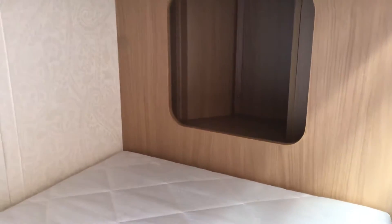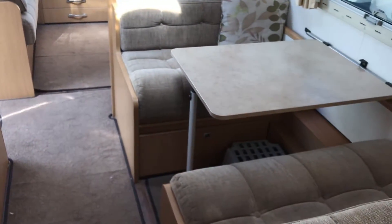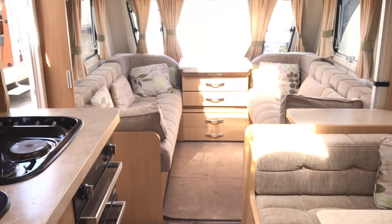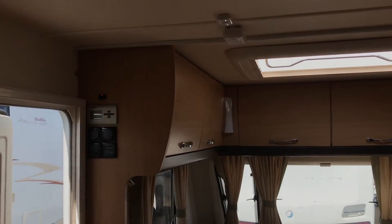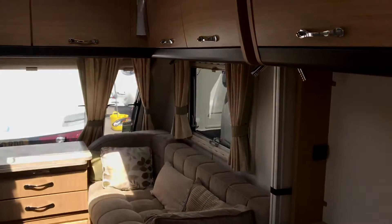A little storage compartment just there, and just in there as well at the foot of the two bunk beds. Moving down the caravan again, we can see we've got the large diner, big space kitchen, and then the long front seats. This caravan has got the Aldi heating system in it as well, and it looks like there'll be a gas tank.